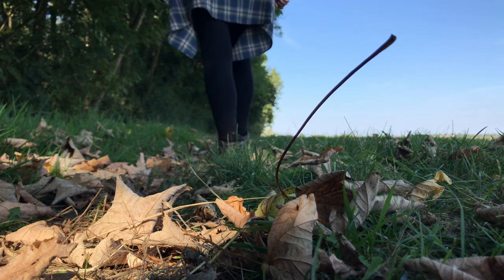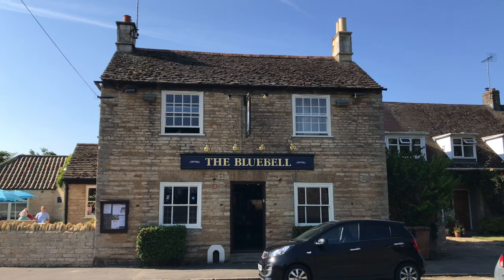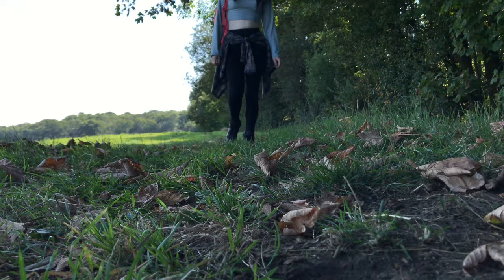We carried on soaking up the September sun but started to get hungry around the halfway mark. We checked the map and saw we were almost at Helpston village and decided to take a little pit stop. The route takes you around the outskirts of Helpston, and we decided to pop into the little shop to get some snacks and a Diet Coke. There is also a pub — the Bluebell — if you want to sit and have a pint and a little rest.